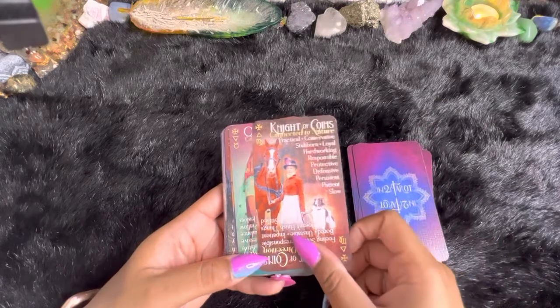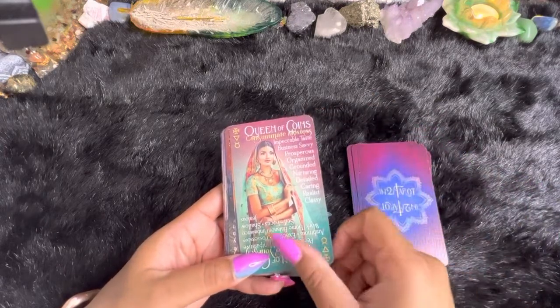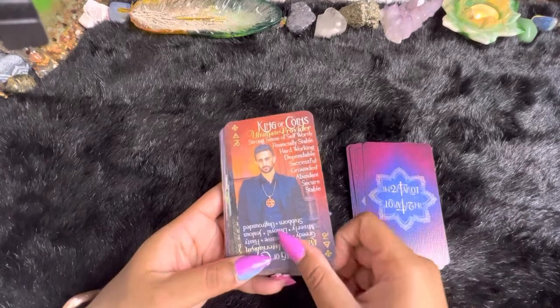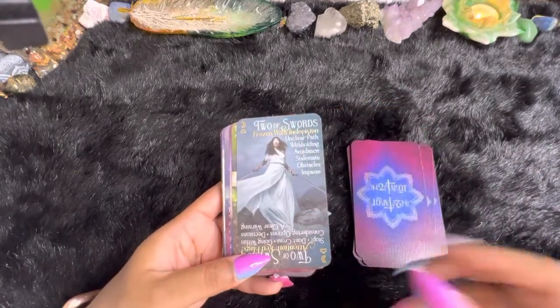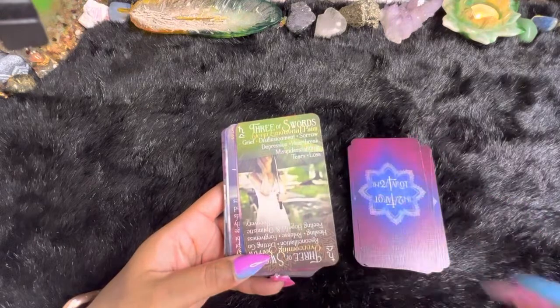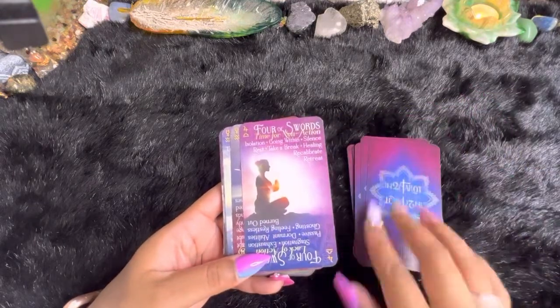These cards are just really cool to me. Please let me know how you feel in the comment section — if these cards are cool to you, if they're not, let me know why, so I can persuade you otherwise.